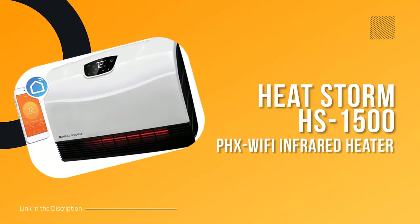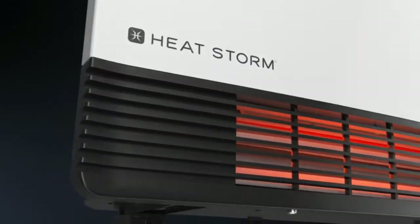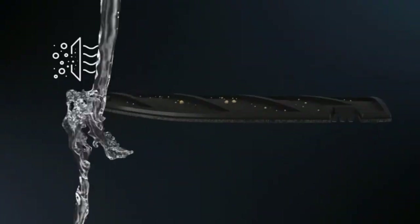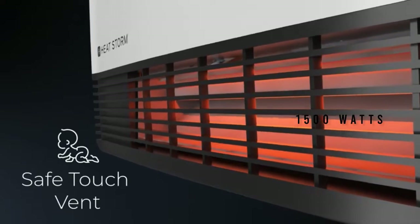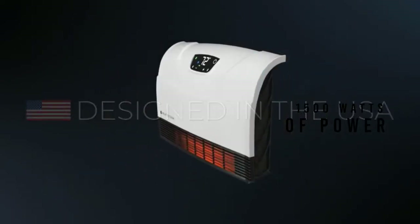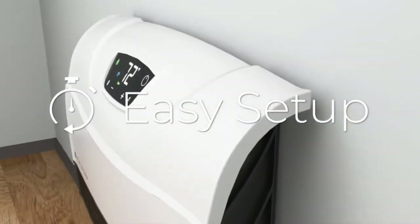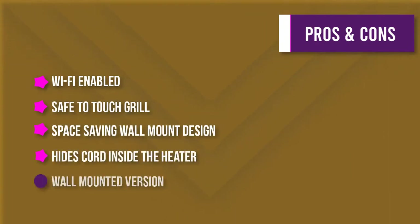Number three: Heatstorm HS-1500 PHX Wi-Fi Infrared Heater. Looking for a heater that won't take up floor space and can be controlled from your phone? This wall-mounted, Wi-Fi enabled heater delivers 1500 watts of power, making it perfect for bedrooms, kitchens, offices, and more. The safe-to-touch grill and cool-to-touch wall design make it a safe choice for your home, and you can hide the cord inside the heater when installed over the outlet.